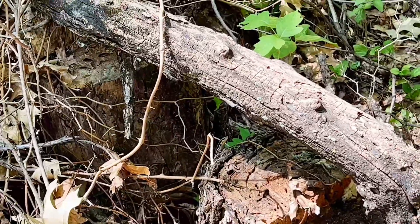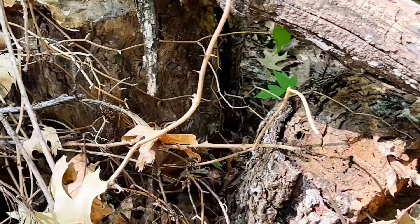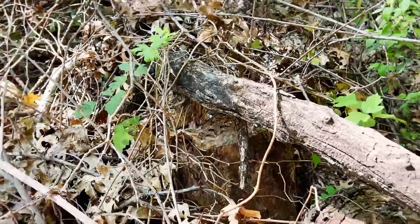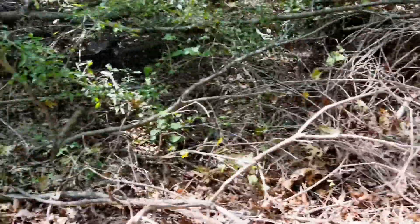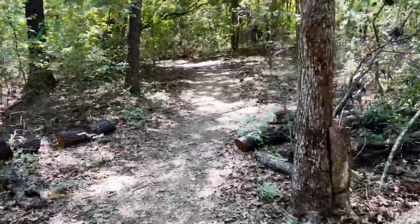Tiny little six-line racerunner, I think. Just got him running across the path right here, but won't be able to get my hands on him. He's already full of energy, probably been basking for a little while.